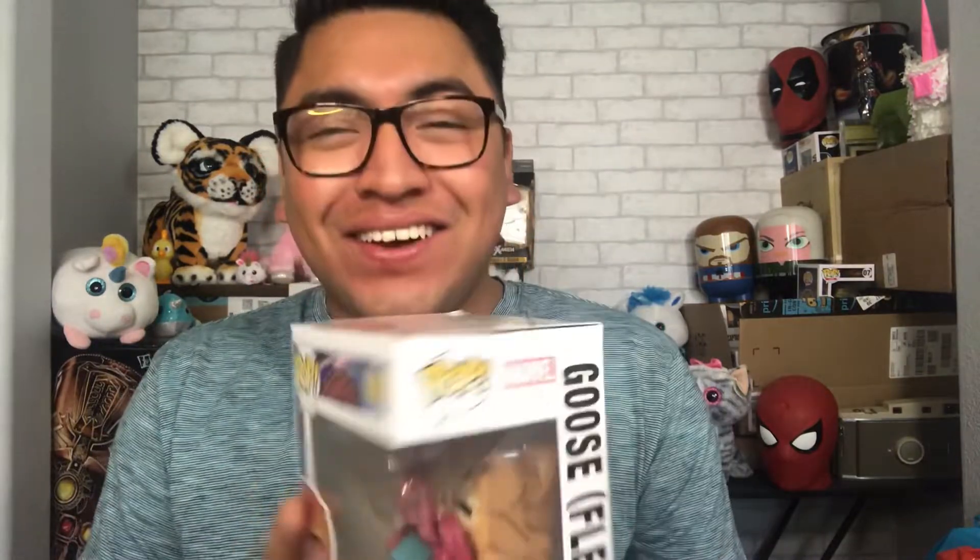Okay, one, two, three... oh my goodness! It is — it's the one I wanted, you guys! Here we have the little flerken Goose Pop where he is swallowing the Tesseract. This one also says it glows in the dark, so now I have two glow-in-the-dark Pops. Let's get this puppy out of the box and see what it looks like.